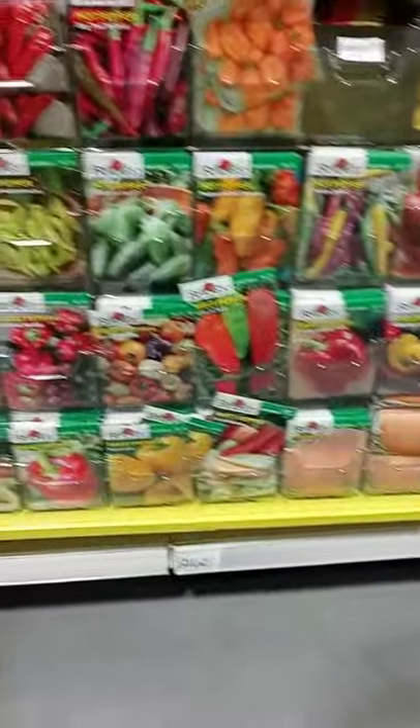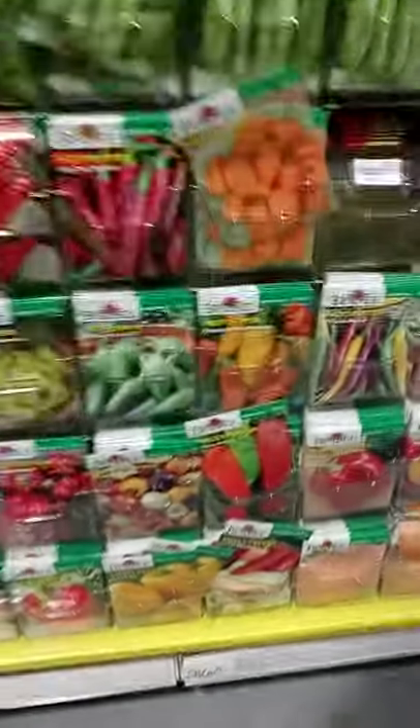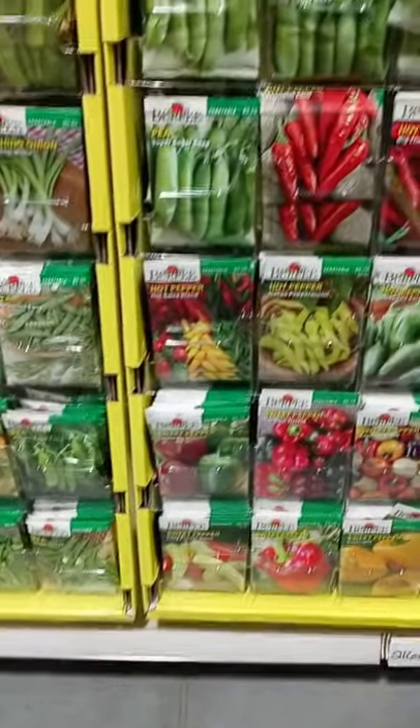So I'm at Menards. I'm going to pick out some stuff for the garden this year and making sure that I got them early.